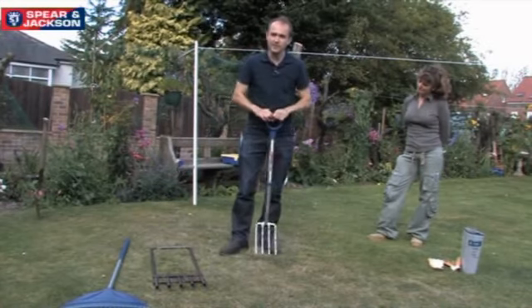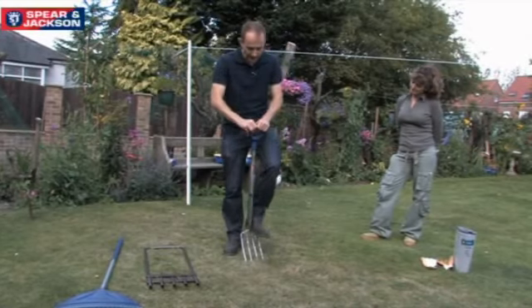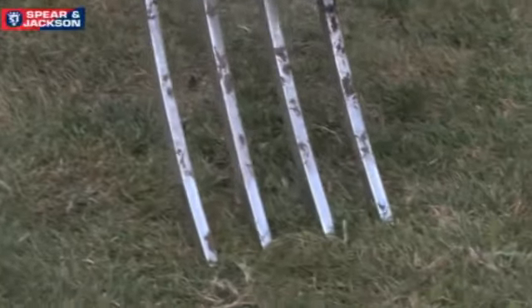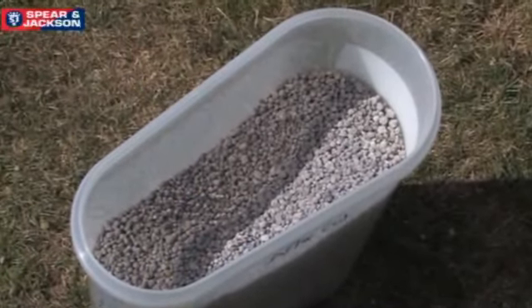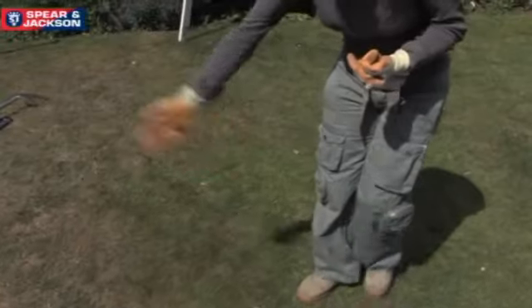If you are on a lighter clay soil you can just prick over the surface and alleviate the soil every six inches or so, and on a garden of this size you might want to hire a machine. For a really superb lawn next spring, apply a top dressing of an autumn feed which is high in phosphorus - this will encourage good root development over the winter and the grass will be really lush next spring.